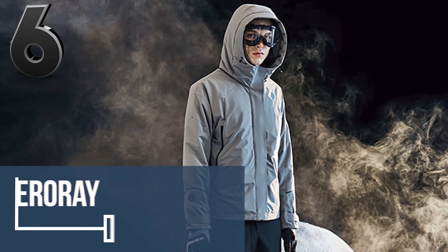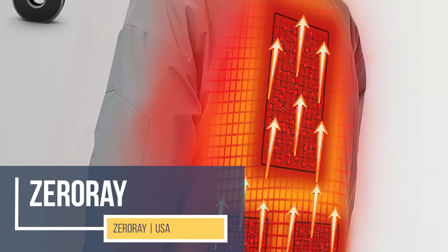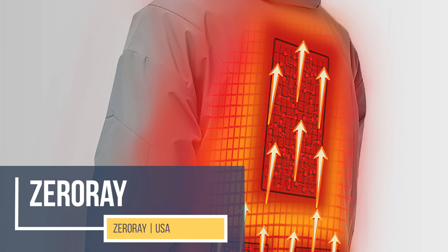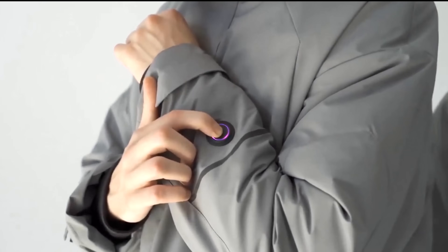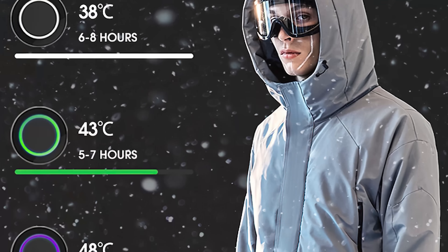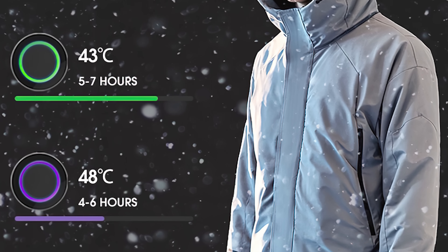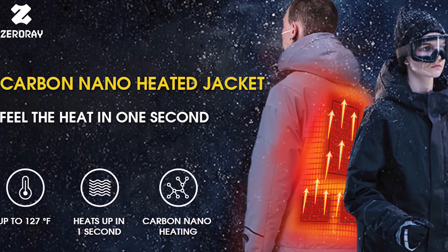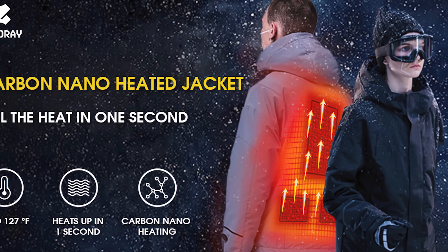Ever stepped outside on a freezing winter day and had to imagine yourself on a deserted beach or hot sauna? How about just wishing you could have a heater right inside your jacket? The makers of the Zero Ray, a washable and heated jacket, had you in mind. The Zero Ray is a winter jacket that can heat itself up to 127 degrees in just one second.